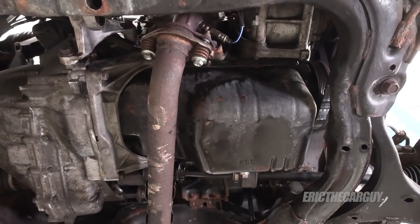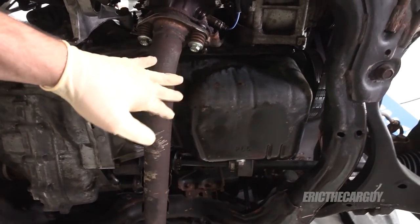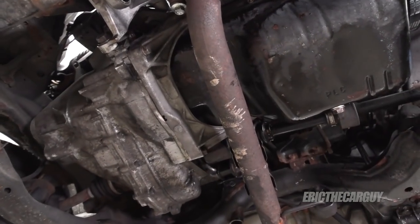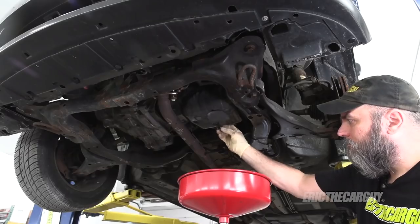Since I've already done this oil pan gasket very recently, it's not going to be that difficult. I just need to drop the exhaust down, and then there's a brace back here that needs to be removed, and then just the fasteners around the oil pan — all of this after I drain the oil.